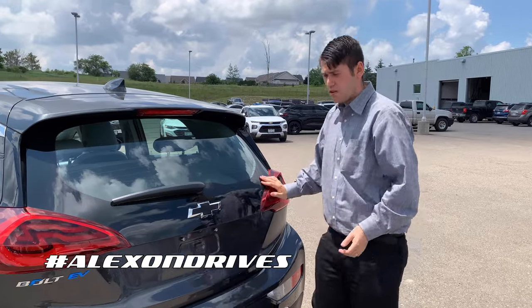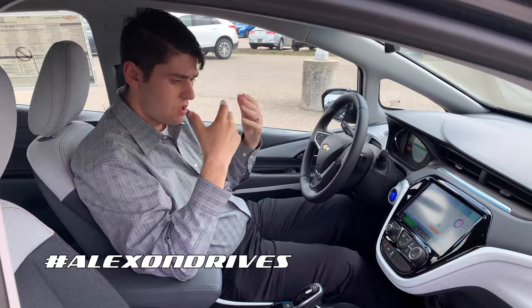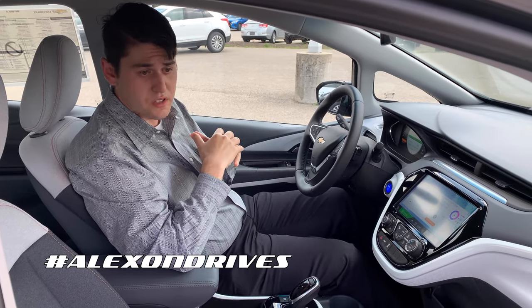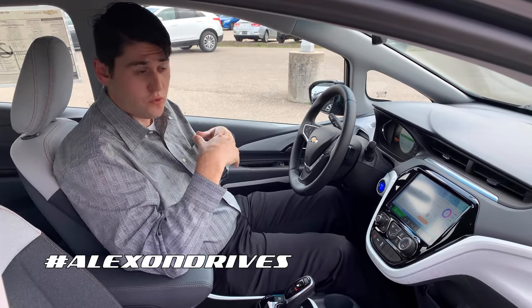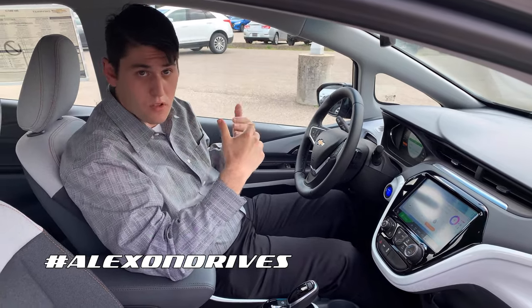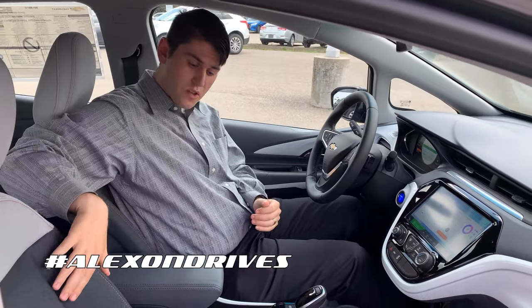Coming to the inside of the Bolt, you do get all the modern conveniences that GM offers. I've got quite a lot of room in here — I'm six foot one and I still have plenty of headroom and knee room, as well as room for other passengers as well.